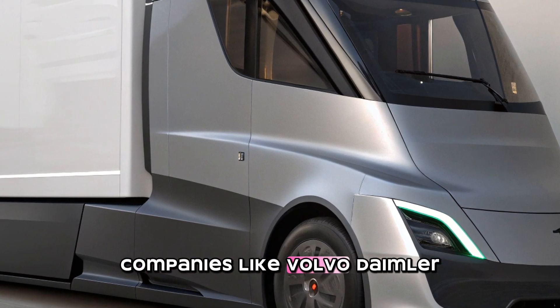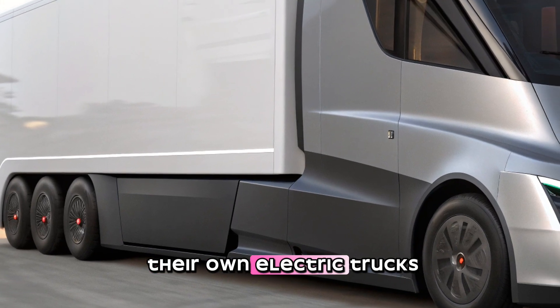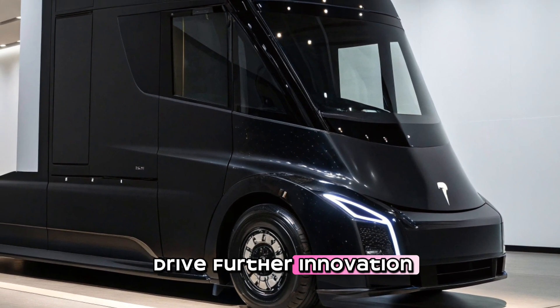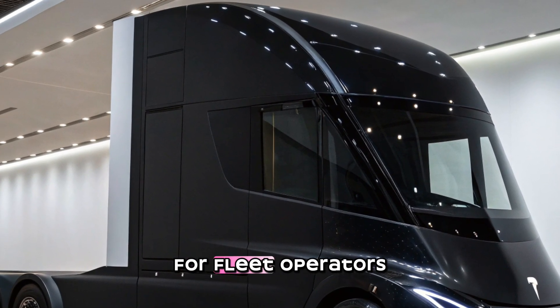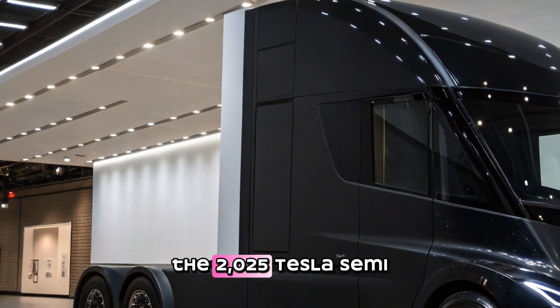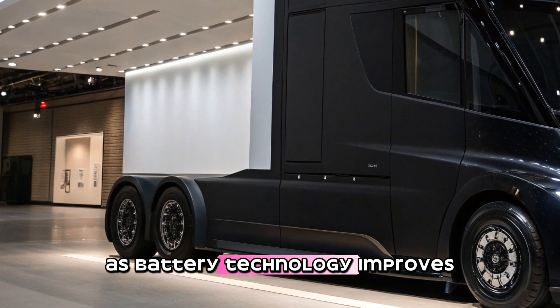Tesla's competitors aren't sitting still either. Companies like Volvo, Daimler, and Nikola are developing their own electric trucks. While Tesla has a head start, the competition will only drive further innovation in the sector. More electric truck options mean more choices for fleet operators, which ultimately benefits the entire industry.